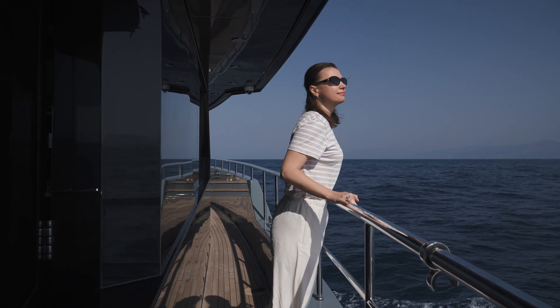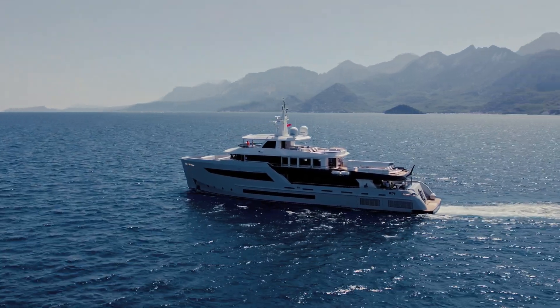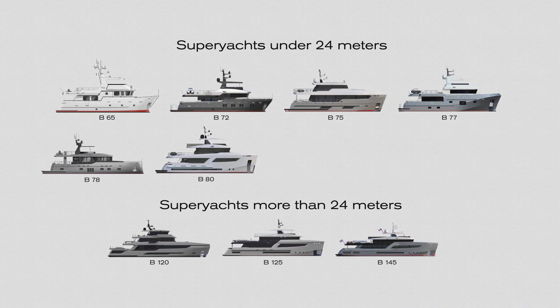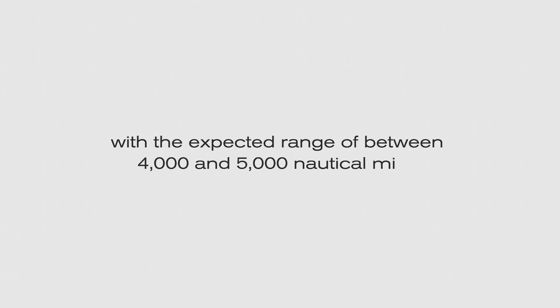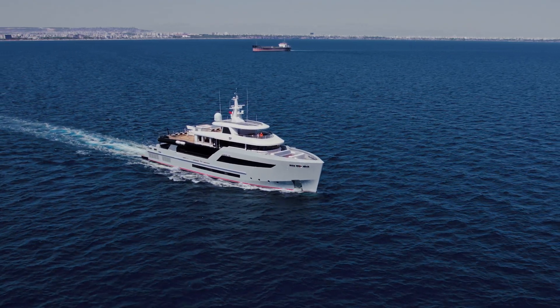At Bering, we believe that an autonomously moving yacht gives better peace of mind and more freedom to the customer. If you prefer independent travel, Bering offers a wide variety of dependable and capable options. These displacement steel boats cruise between 8 and 12 knots with an expected range of between 4,000 and 5,000 nautical miles. With Bering Yachts, you can explore the seas as you wish.